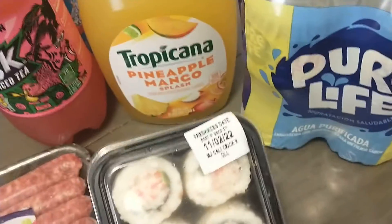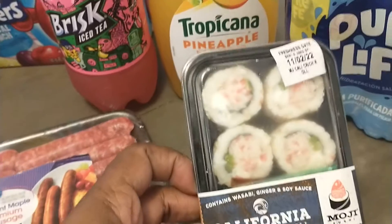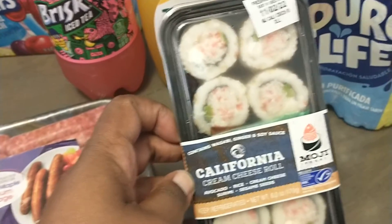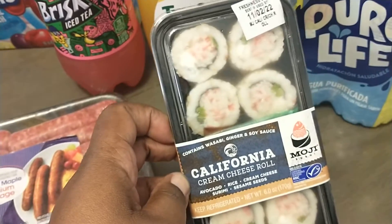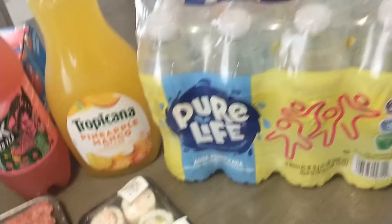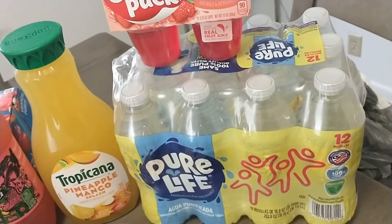Here we have California rolls — the cream cheese rolls. My oldest daughter loves sushi, so this is kind of sushi-esque. I got this for her. And last but not least, we have a pack of Pure Life water — 12 in the pack. And this is it for my Walmart grocery haul.